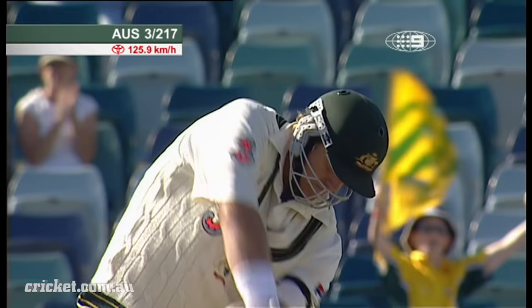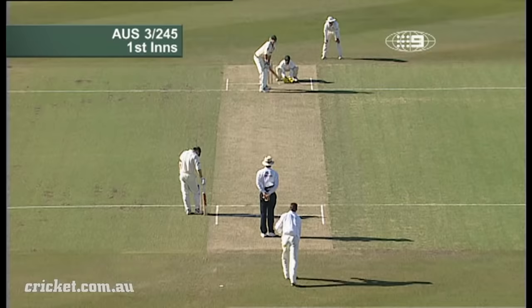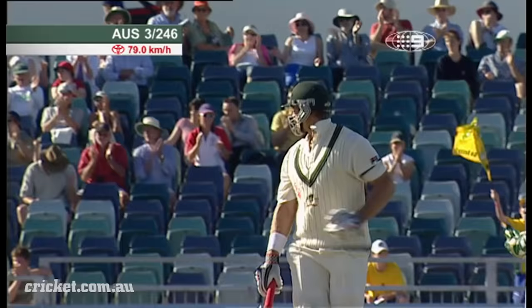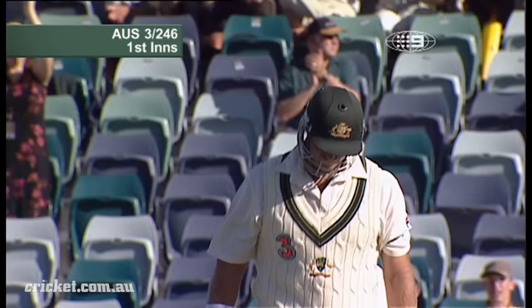Gone again. This is a better shot, this is over the top. The captain needs to get it right here. They've tightened the screws since the tea break. And there it is — century for Matthew Hayden. His 15th Test hundred, his first in Perth, and his ninth in Australia. Moves to an even 100.